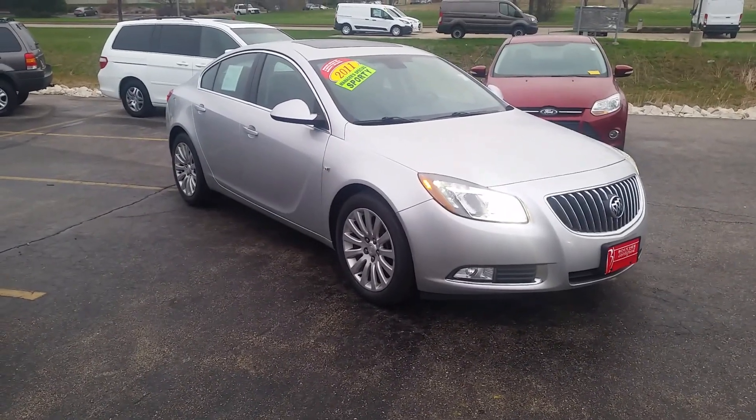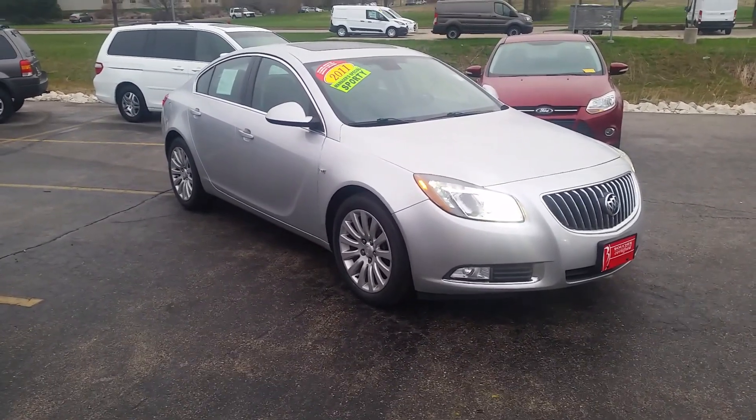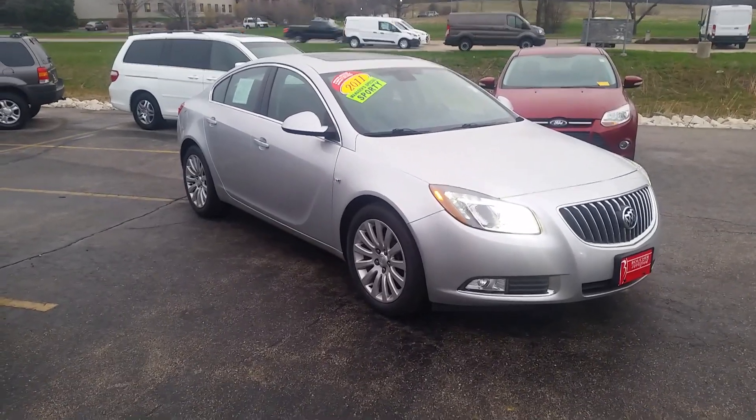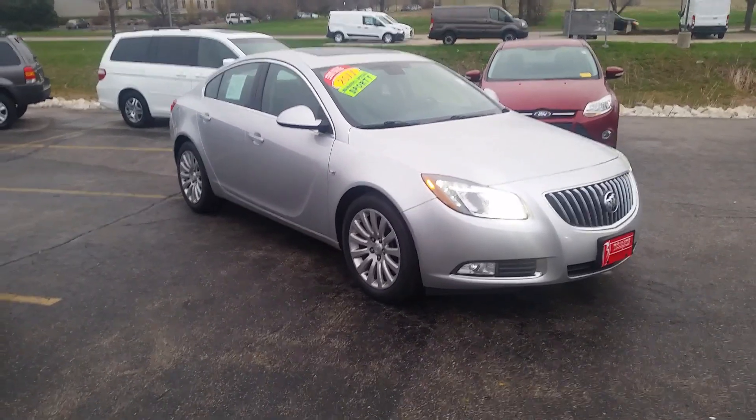This vehicle is priced to sell during our inventory reduction event. We can get you great low payments via any of our 25 lenders. There has been quite a bit of action on this vehicle.